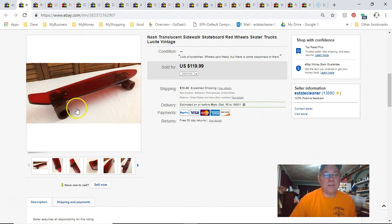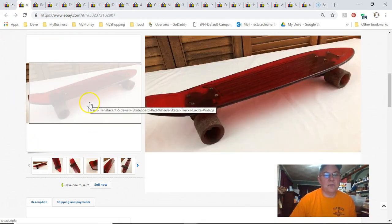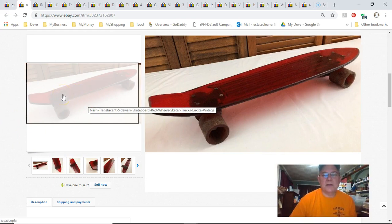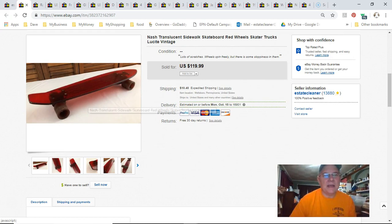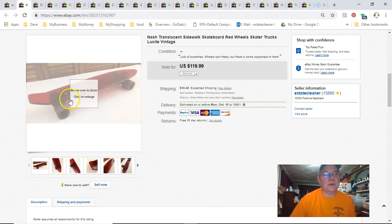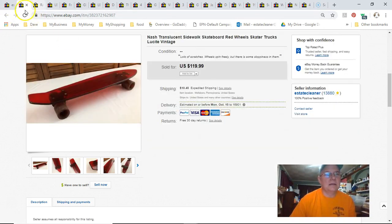This is a cool old Nash skateboard — translucent — top of the line back in the day. I had it listed for $120 with good cause, since similar ones were selling around that price, but also a lot cheaper. I paid $4, listed it February 4th, sold September 17th for $35.60 plus shipping, and I was happy to get it.